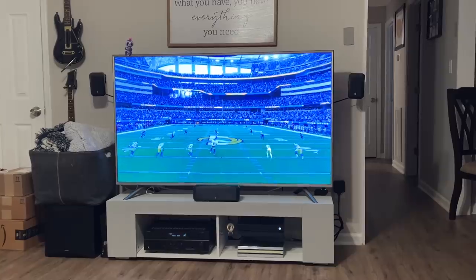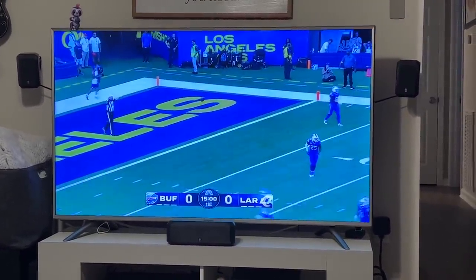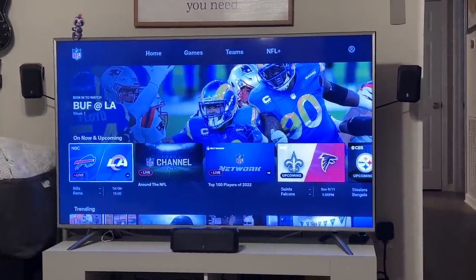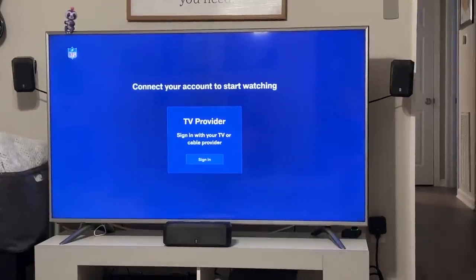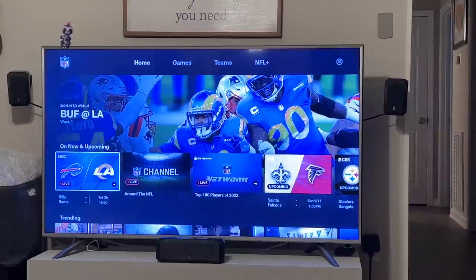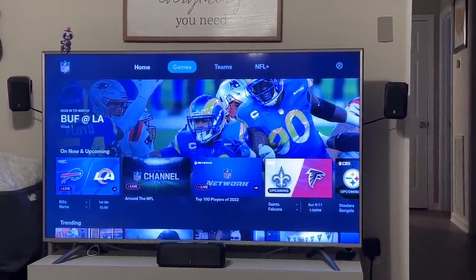On YouTube TV we just saw the kickoff — let's go over to NFL Plus to see if we can watch the game there now. It shows 'Now' and upcoming, so it's live. But it's asking me to sign up with my cable provider — I have NFL Plus! So what is the purpose of NFL Plus if you still have to have a cable subscription? You're supposed to be able to watch live local games. Maybe it's only on the phone — maybe because I'm on the TV.